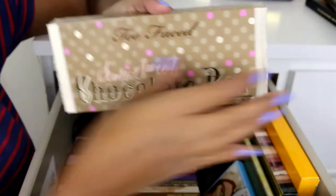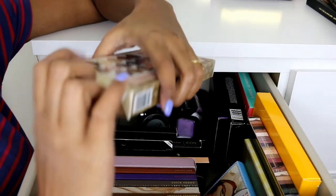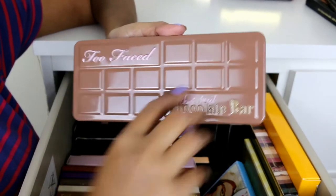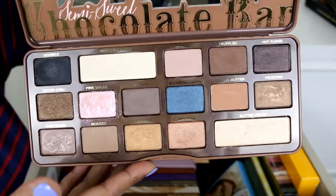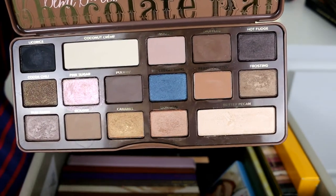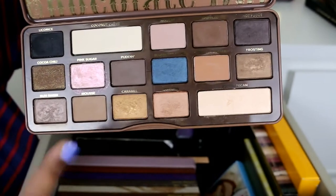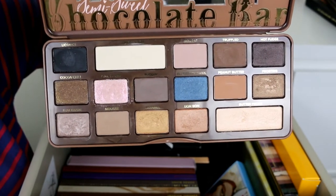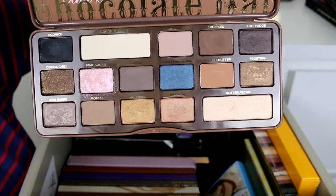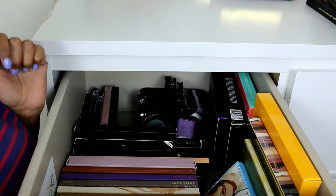The next palette is the Too Faced Semi-Sweet Chocolate Bar palette. It has a lot of warm browns and the highlight shade is really nice. I have this reviewed on my blog and I've compared it to the Too Faced Chocolate Bar palette — you can check that out with swatches there as well.